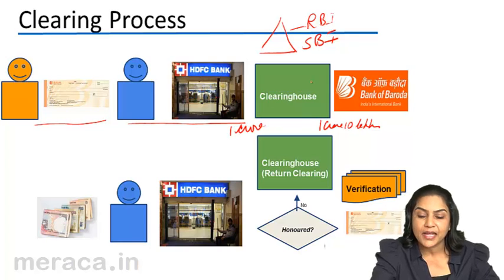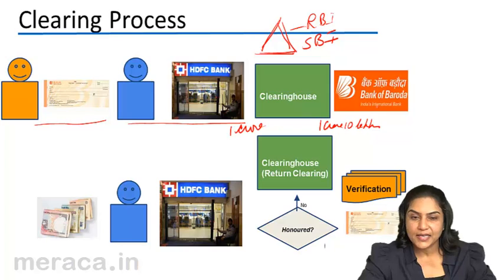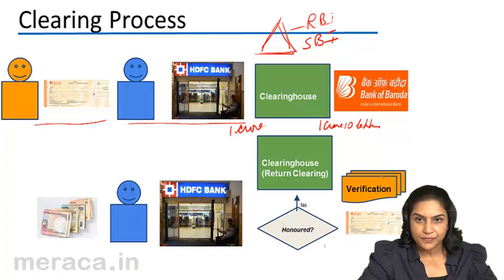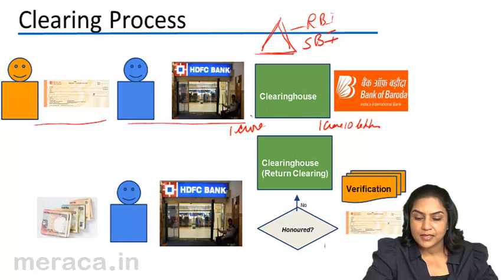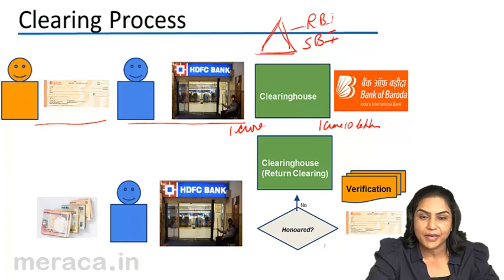An interbank settlement takes place here, by which HDFC pays BoB 10 lakhs. BoB takes the cheques drawn on it from HDFC, goes back to its branches, and verifies its customers' records. It may be noted that when the two banks exchange their bundle of cheques and interbank settlement takes place, the beneficiary's account is credited for this amount. However, the verification is happening later.